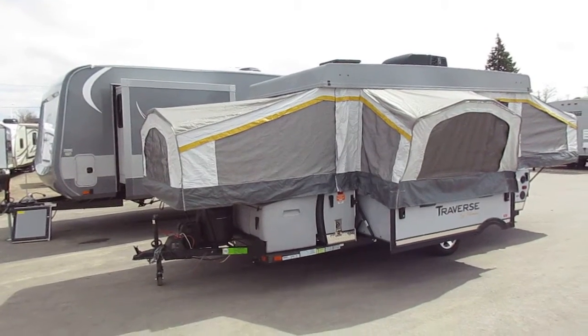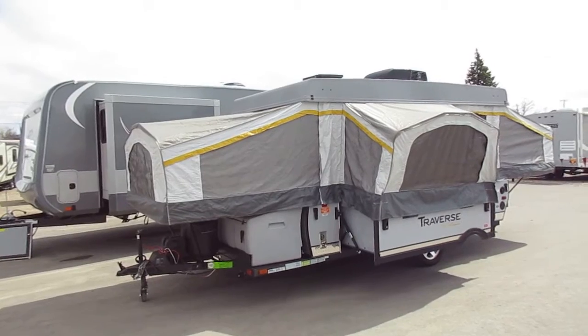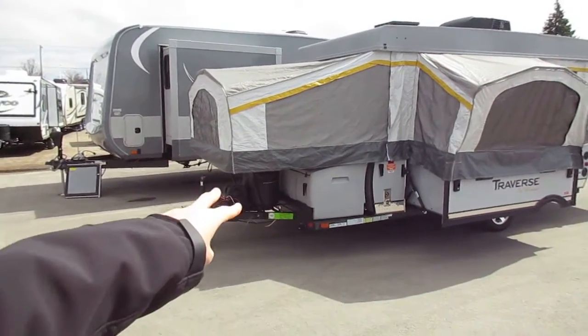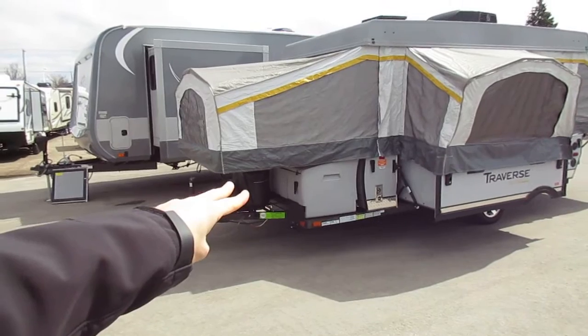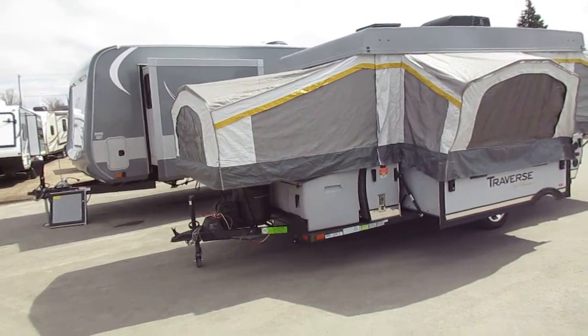This is a pop-up with a slide-out. This is not a high-wall — this is just a slide-out model. But we do have a couple of neat things, like the double propane tank like a high-wall — that's what I meant to say, and it just bled together.